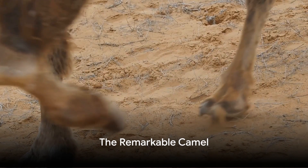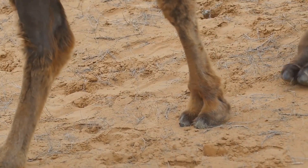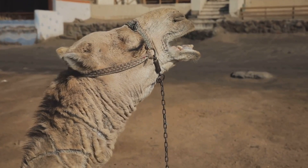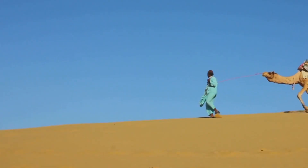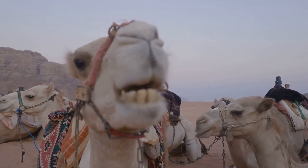In contrast, the desert-dwelling camel has adapted to survive in extreme heat and water scarcity. Their humps store fat, providing energy when food and water are scarce. The camel's thick coat reflects sunlight and insulates them from the heat. Their long legs keep their body away from the hot sand, and even their nostrils close to keep out blowing sand.